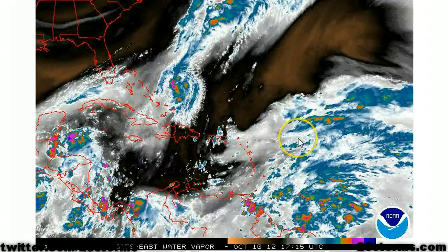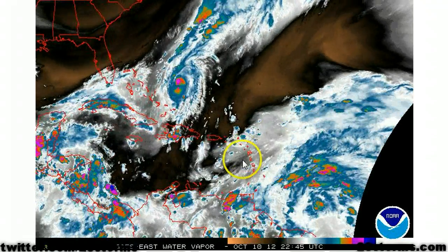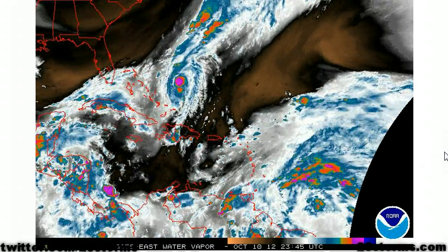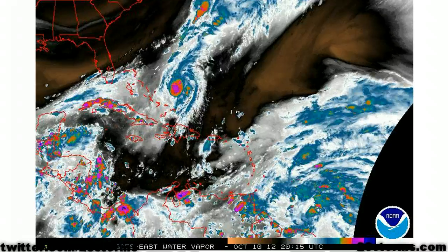The water vapor shows the picture even better because the upper-level low that we're talking about was more toward the east at this time yesterday, and it's now out to the west. We've got more in the way of anti-cyclonic flow aloft, and conditions should be marginally favorable for slow intensification.